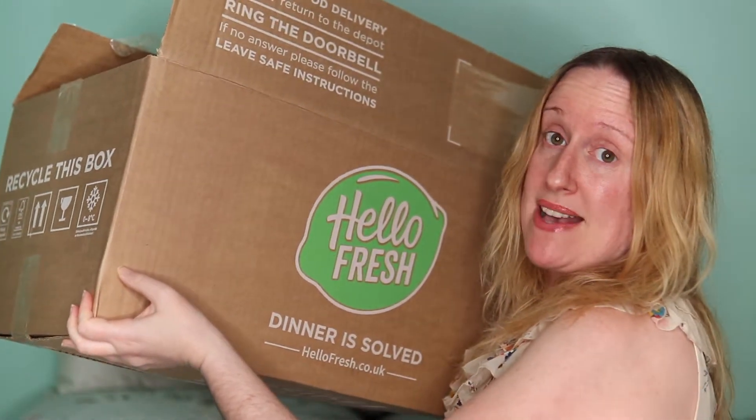Today's video is a bit of a different unboxing for me. Me and my husband have signed up to HelloFresh and I've got the box that was delivered this morning. I thought I would unbox it on my channel because this is the very first time we've used HelloFresh. Everything has come in this massive, very heavy box, and all the food we're going to be eating over the next week is in here — about five days' worth. There are also chilled bags inside.